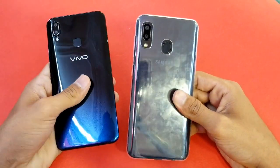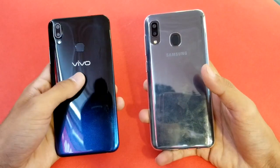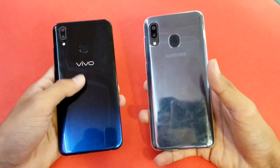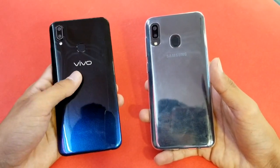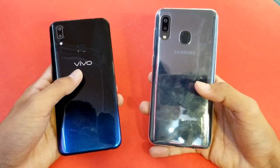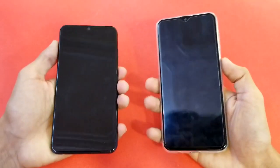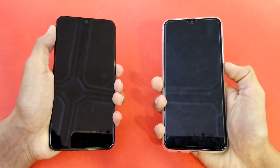Hey guys, what's up! It's time to do a speed test comparison between a Samsung Galaxy A20 vs a Vivo Y93. The Y93 comes with a Qualcomm Snapdragon 439 processor with 3GB RAM, while the A20 comes with the Exynos 7884 processor with 3GB RAM. Let's quickly boot both of these phones up at the same time.